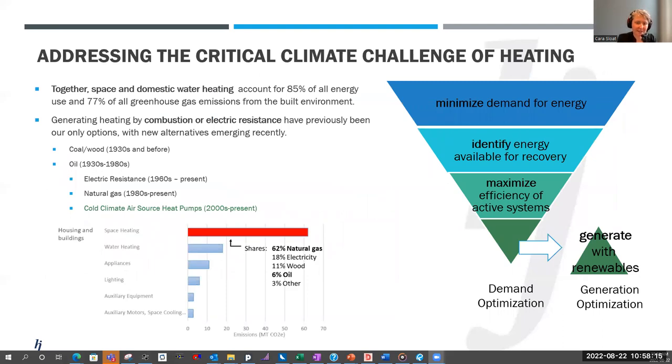Addressing the critical climate challenge of heating is something I want to emphasize. Today, space and domestic water heating account for 85% of all energy use and 77% of all greenhouse gas emissions from the built environment overall. In Canada, we have mostly been generating this heat using fossil fuels, either combustion or electric resistance. Electric resistance in Ontario is becoming much lower impact because we've closed all our coal power plants, but it is very high cost and has a really high impact on the grid because at peak it consumes a lot of total electricity, leaving less for running new electric vehicles and everything else we use electricity for. As a result, we really need to come up with more efficient options.